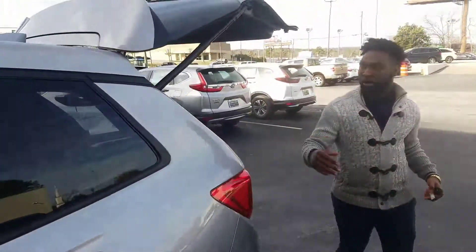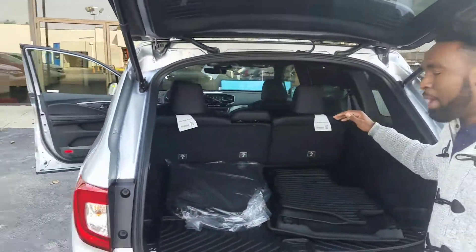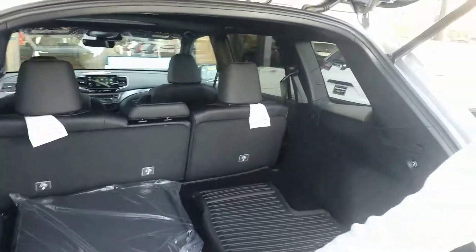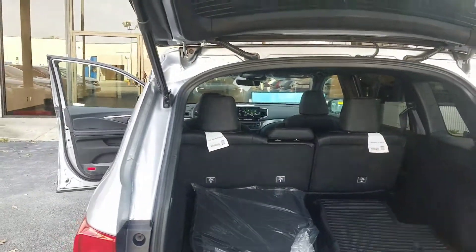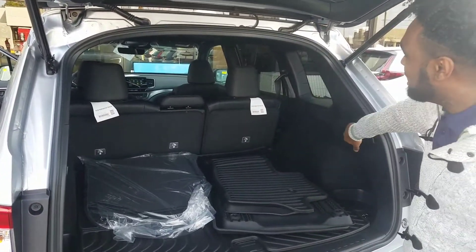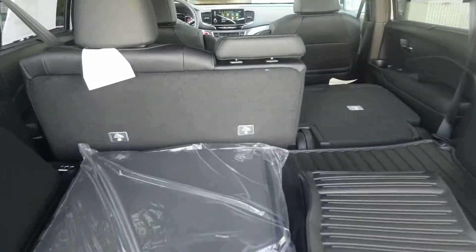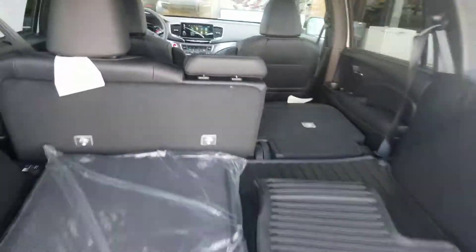Back here in the trunk is where it shines though. You have so much space back here — the trunk area is really unbelievable. Also, you're going to have your all-season floor mats and also your cargo tray as well. You can fold this second row down right here easily just by a push of a button, which is really nice. That gives you that much more space in the back of this vehicle for your cargo or whatever you'll be holding.